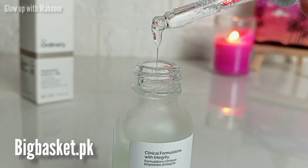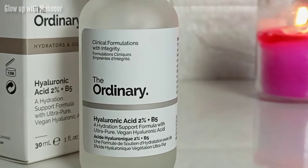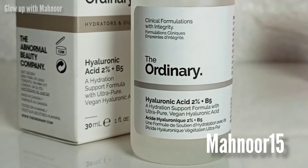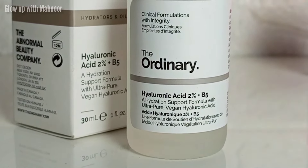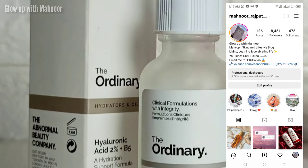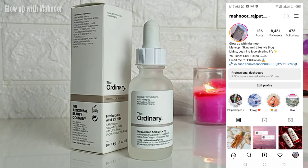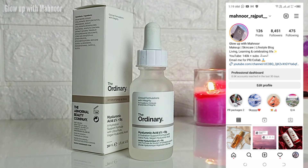You can use my discount code mahanour15 for additional discounts. If you have tried hyaluronic acid, please share your reviews in the comments and let me know how you feel. This is my Instagram handle — you must follow me. If you have any questions regarding skin, makeup, or hair, you can ask me there.